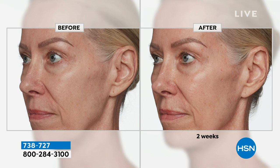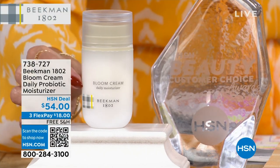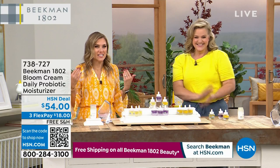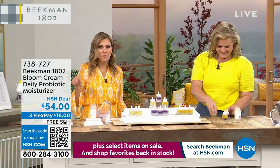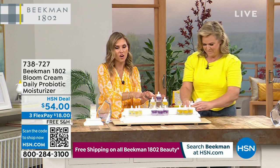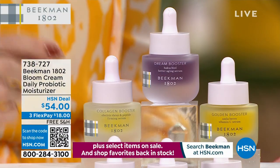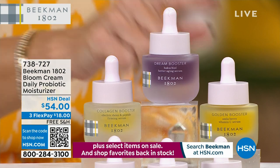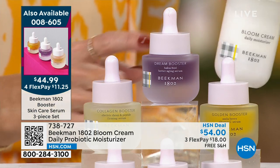Look at the jawline, the cheekbone line, the eyebrow line — look at the brightness and glow. You always want this beautiful glow of your skin. Here it is on hsn.com — three full-size bottles of everything you need: the new and improved Collagen Booster, the Dream Booster, and the Golden Booster. Elasticity, plumpness, and brightness — the recipe you need. Clean beauty brand, getting it for almost half off with flex pay.